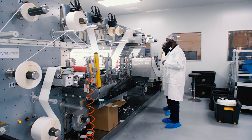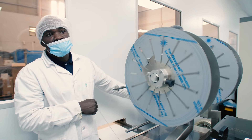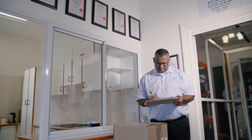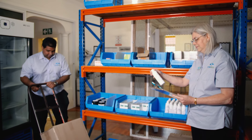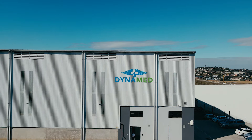From turnkey medical device manufacturing solutions to ethylene oxide sterilization, Dynamed also holds a pharmaceutical wholesale license. Dispensing doctors, retail pharmacies and healthcare institutions have the opportunity to fulfil their medicinal requirements with us here at Dynamed.